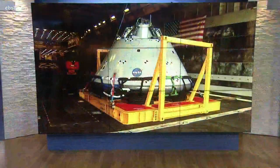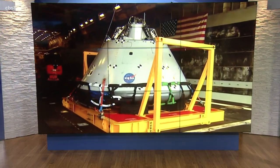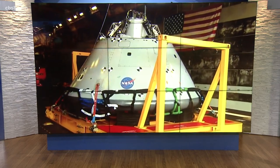NASA is one step closer to sending astronauts beyond the moon. Orion is an exploration spacecraft designed to carry astronauts into deep space and hopefully maybe one day even to Mars. Today, NASA invited reporters to take an up-close look at its test version of Orion, as well as the hardware used to recover the spacecraft on its return from space.